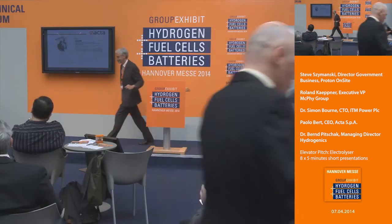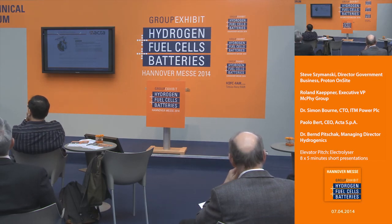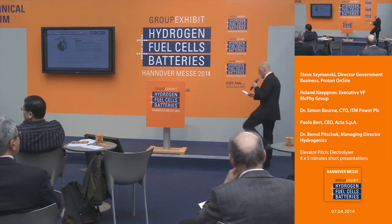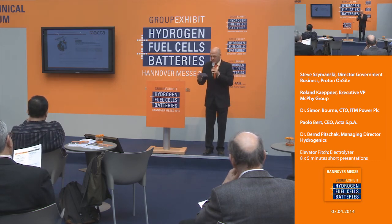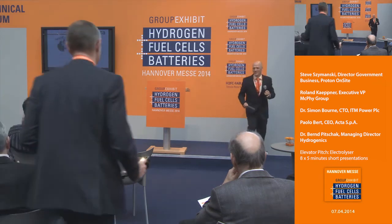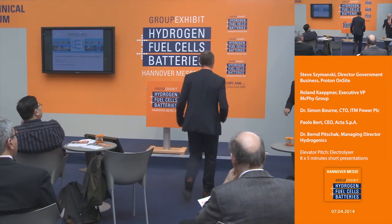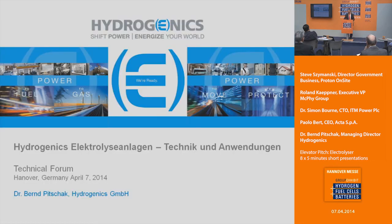Thank you very much. We're coming to our last presentation before we address questions — and the questions will be many, I'm sure. Up next on the stage is Dr. Bern Pitschak from Hydrogenics Corporation. Welcome him to the stage, please.